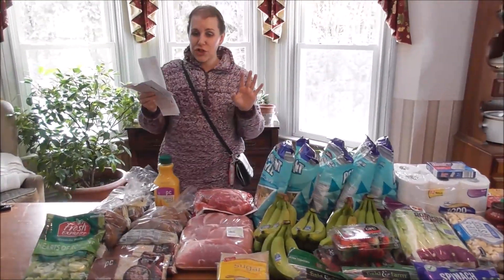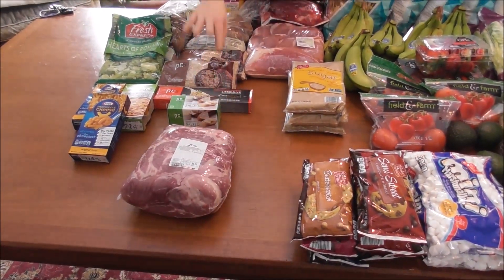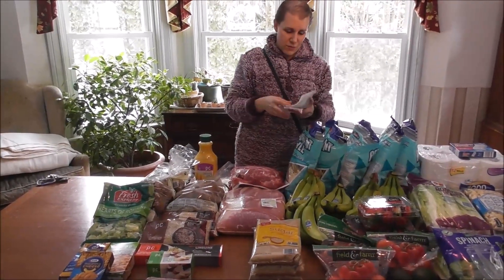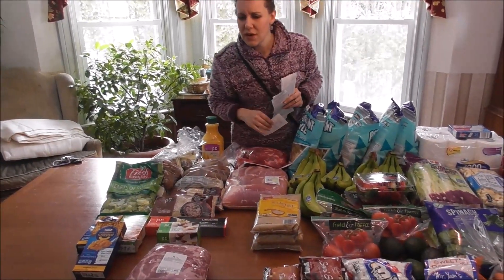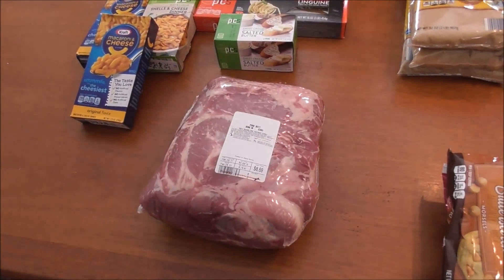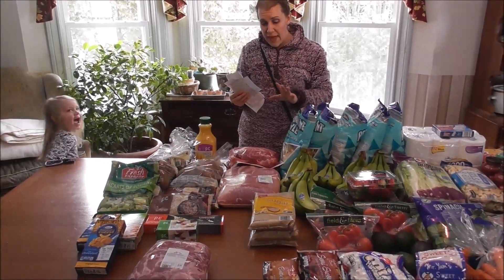Then I moved over to Hannaford. They had these bone-in pork butt roasts at a great price — 99 cents a pound. I also had a Hannaford coupon which brought my total down. I ended up paying $7.23 for almost nine pounds of pork — a good price. We'll make some pulled pork for the kids sometime in the next week.